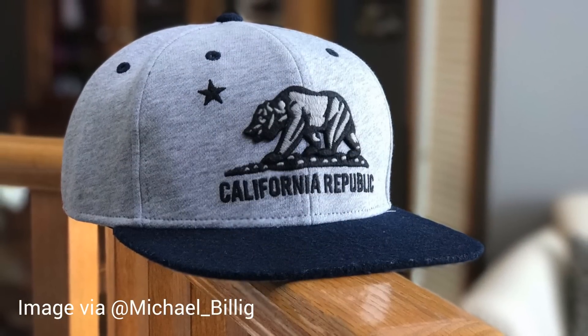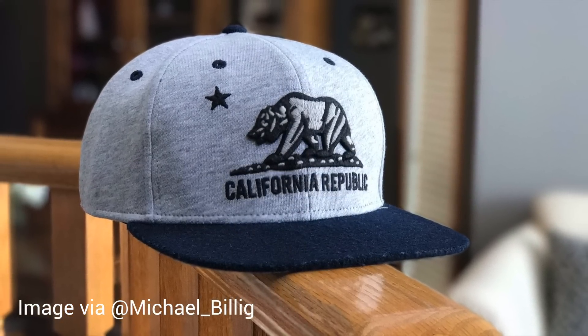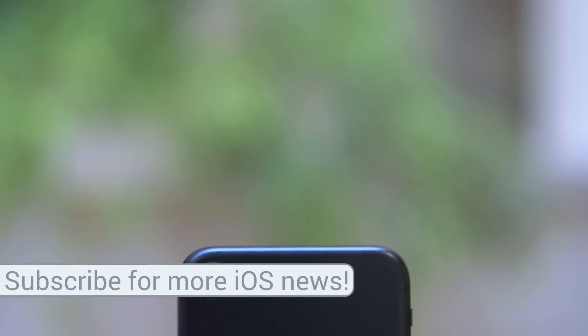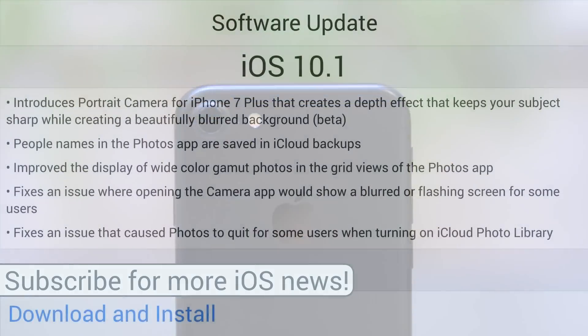Once again, that's only available for the iPhone 7 Plus, which kind of sucks, but there are also quite a few changes and improvements in iOS 10.1 that all of us can enjoy, which we're going to start talking about right now. Starting off with camera and photos, we have that camera portrait mode feature.